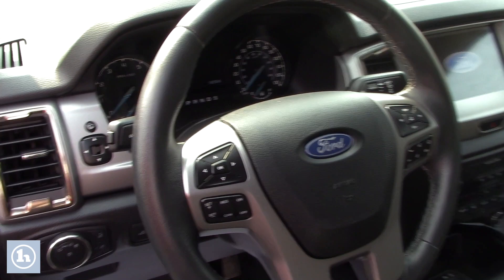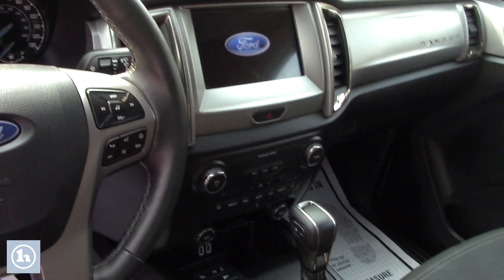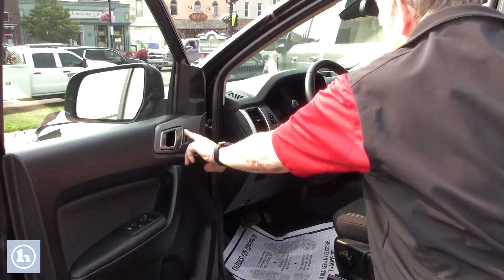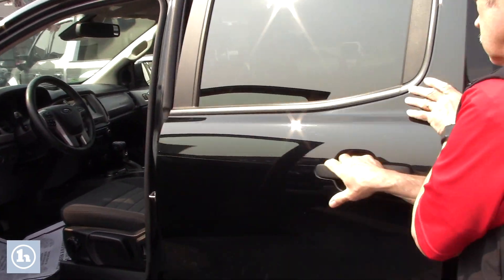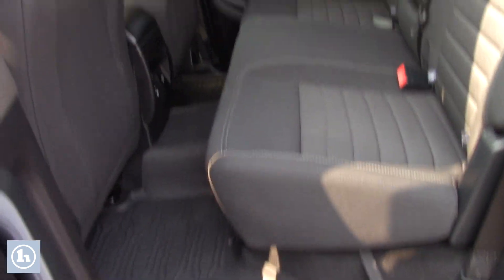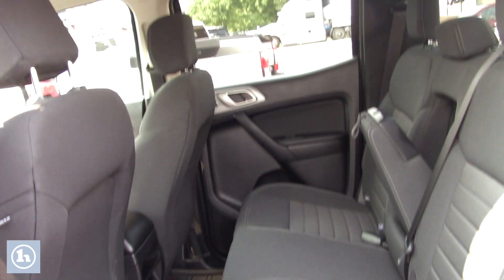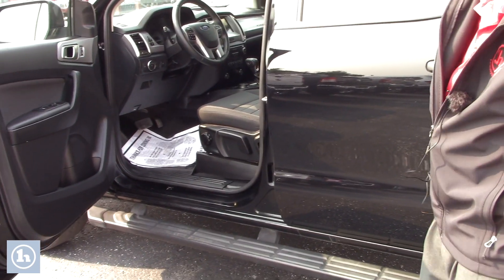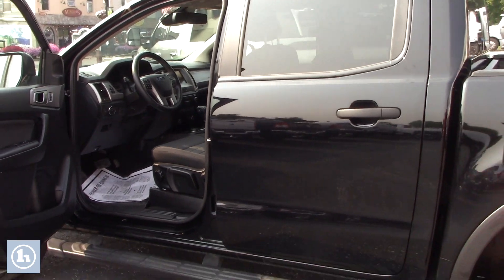It does have the backup camera as well in here. This is the crew cab from Ford. We'll unlock the door here — quite a bit of room in the back. And it does have manual seats; some folks don't like the power seats, so this has the manual seats.